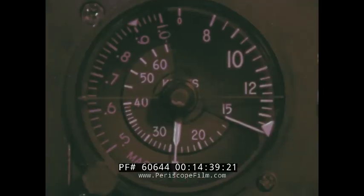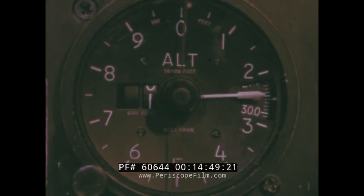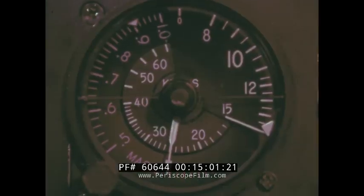Basically, three instruments are used to execute a smooth missed approach. The AAI furnishes attitude, heading, and wing position information. The airspeed indicator replaces the angle of attack indicator. Finally, the altimeter is used to climb to and stop at assigned or designated altitudes. Once the climbing attitude and speed have been established — and below 10,000 feet this speed should not exceed 250 knots — the missed approach becomes a routine departure.